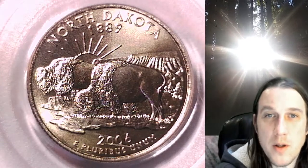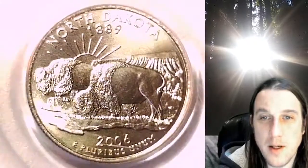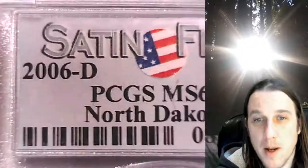Welcome to Time Traveler's Coin Exchange. The next coin we're going to look at is a 2006 D Washington State Quarter. This one is a satin finish special strike coin from the Denver Mint. It has been graded by PCGS and they graded it Mint State 68.